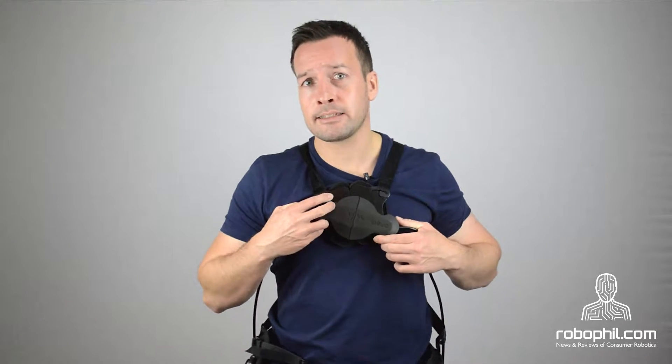This exoskeleton is enlightening by being task specific. The problem of lower back pain comes first, and several iterations of the Levo address it. It's a passive exoskeleton — it has no motors or electronics.